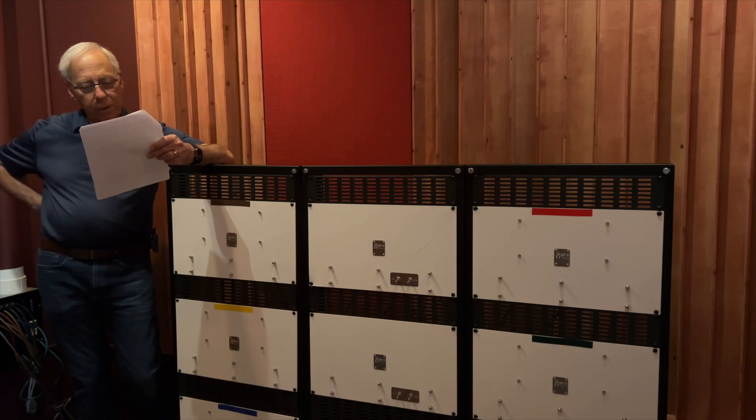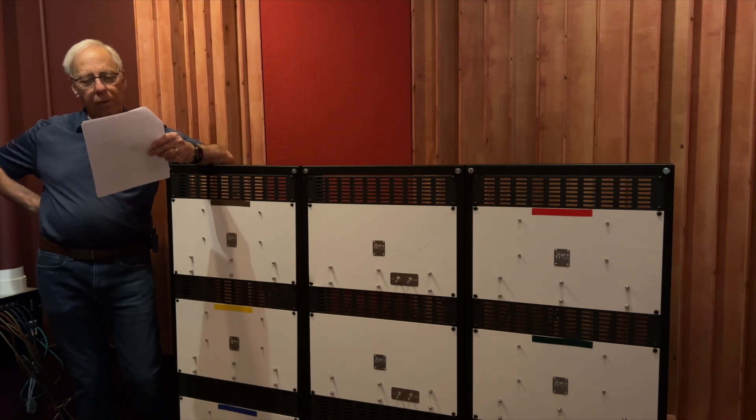My question for you is: why do we need these big, giant, powerful amplifiers?